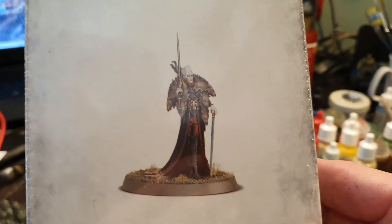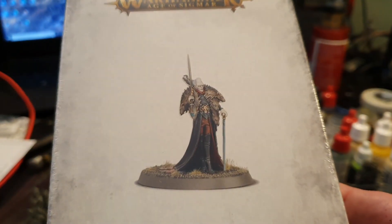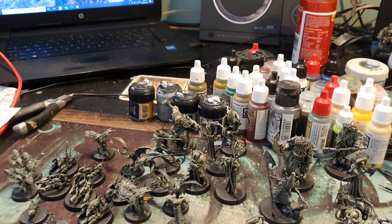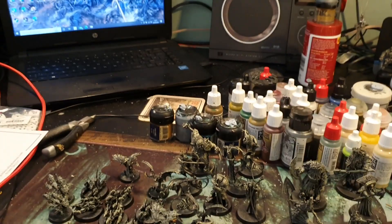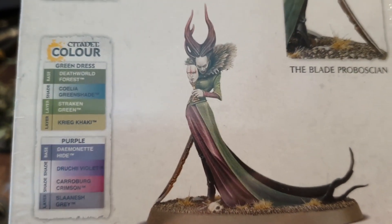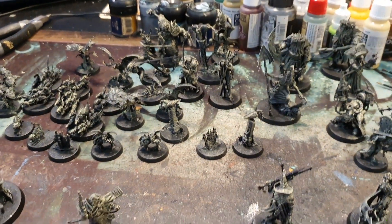Over here are the expansion figures — the expansion comes out but you don't actually get any figures in the expansion. You have to get the figures that are already out on general release and you can pick them up singly. So I just thought I'd grab a couple because they are really cool. I love her — look at her. Awesome.